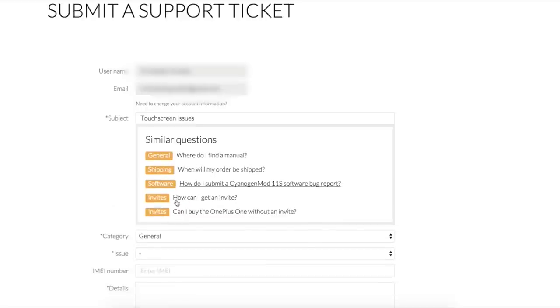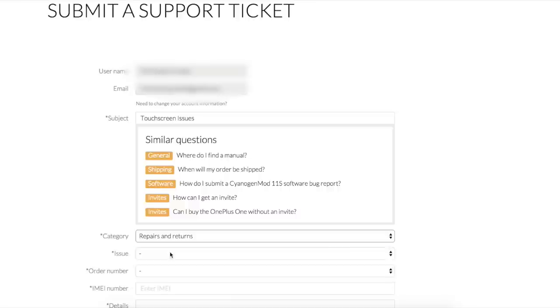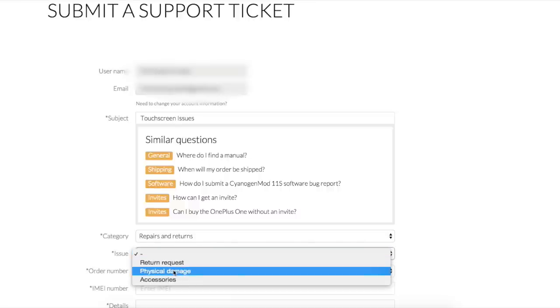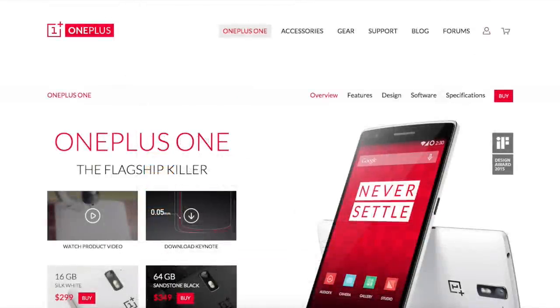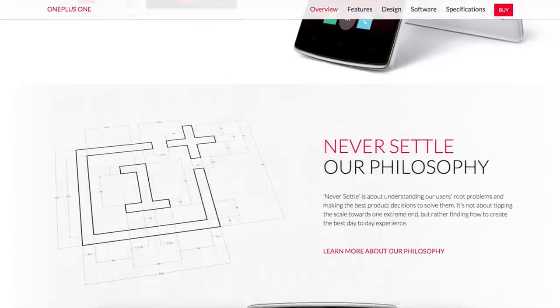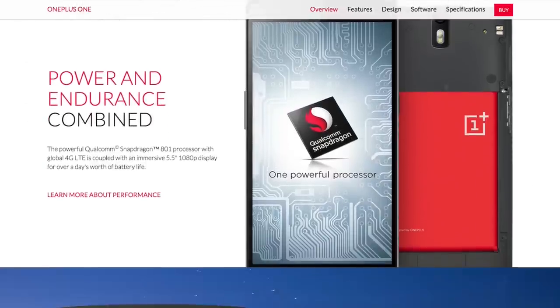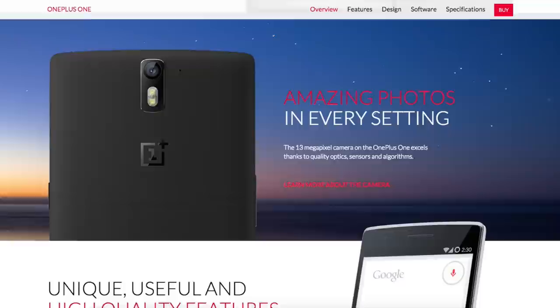I have no idea if the problem will be fixed or if every single OnePlus One device is affected, but I think we will find out soon. If so, the issue might occur again with a replacement device. I hope to get some information from OnePlus about this issue and I look forward to having a solution which makes my OnePlus One like it was before and like it should be.